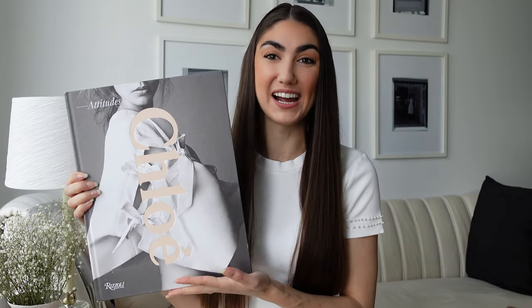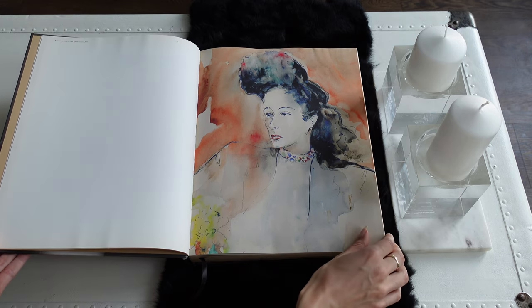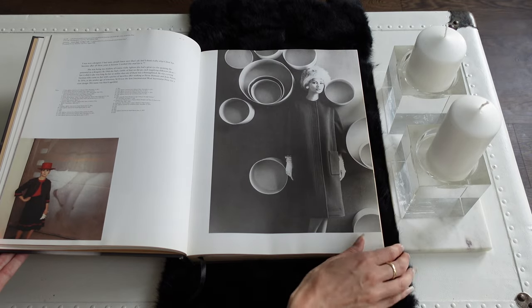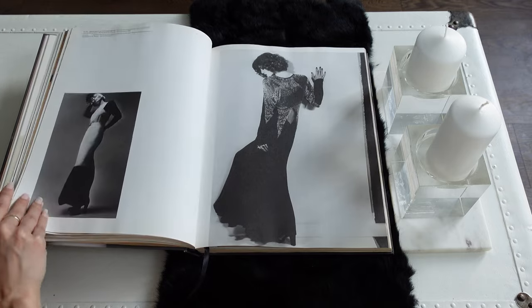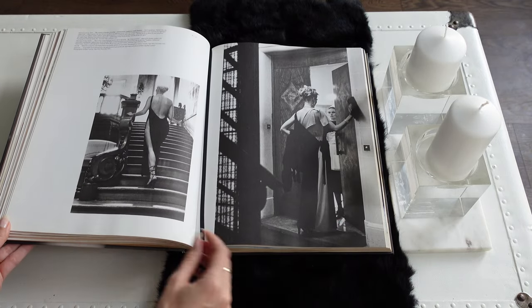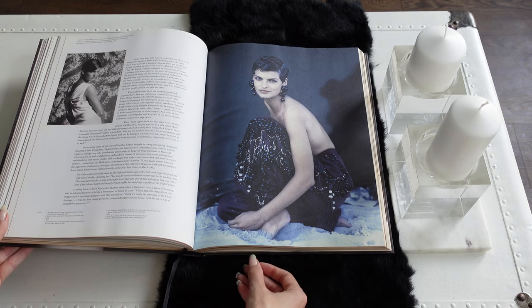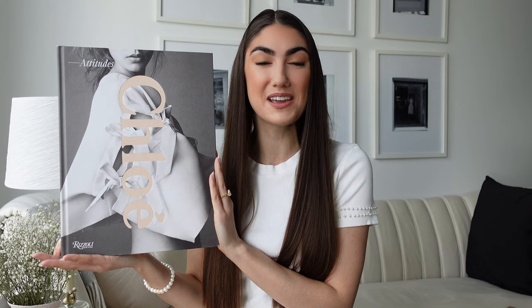This Chloe book used to be my absolute favorite because it was the first one I ever got. It's a really good size, not as heavy or thick. What I found really interesting when I first read it was learning that Chloe isn't actually the founder's name — her name is Gabrielle. She just really loved the name Chloe and thought it had a nice sound when it rolls off the tongue, which is why she named her brand that. Typically fashion houses are named after the designer, so she did something different — which kind of is the whole point of the brand. It's very quirky and boho chic.